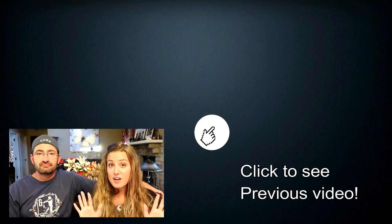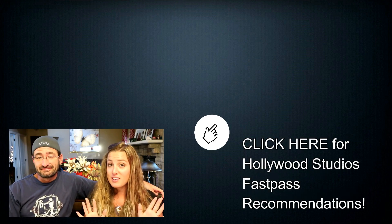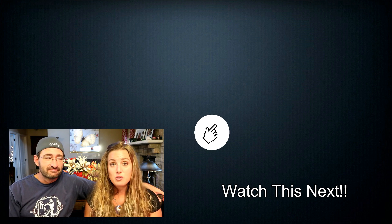Those are our top fast pass selections at Animal Kingdom. We hope you found this useful for planning your Disney World vacation. If you enjoyed this video, please give it a thumbs up and consider subscribing. And besides all the planning, it really is so much fun — everyone makes a mad dash for Flight of Passage as soon as they enter the park!